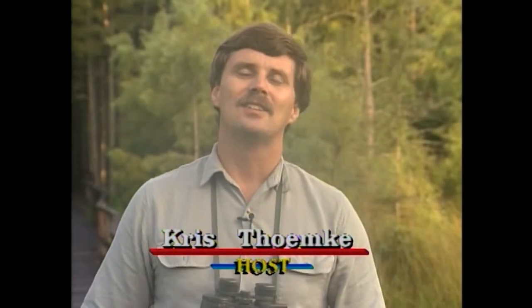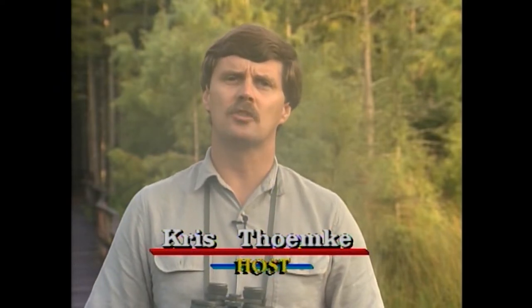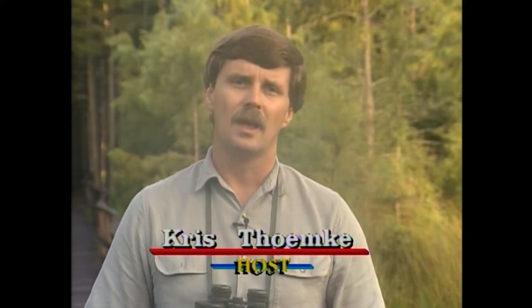Hi, welcome to Exploring Florida. Today I'm at National Audubon Society's Corkscrew Swamp Sanctuary. It's one of the last undisturbed bald cypress strands left in Florida. My guide is Paul Hinchcliffe. I'm your host, Chris Temke. Let's get started.